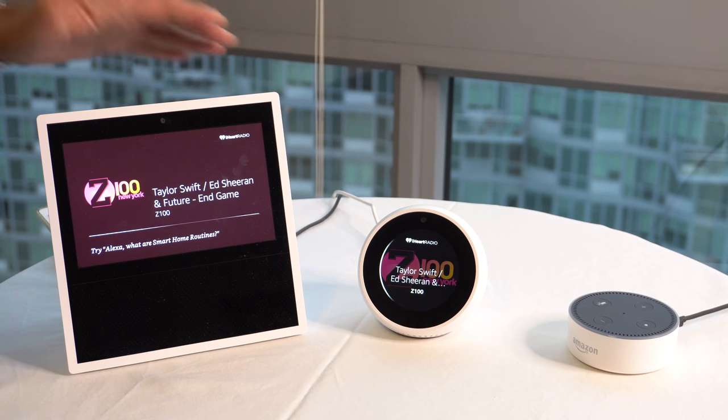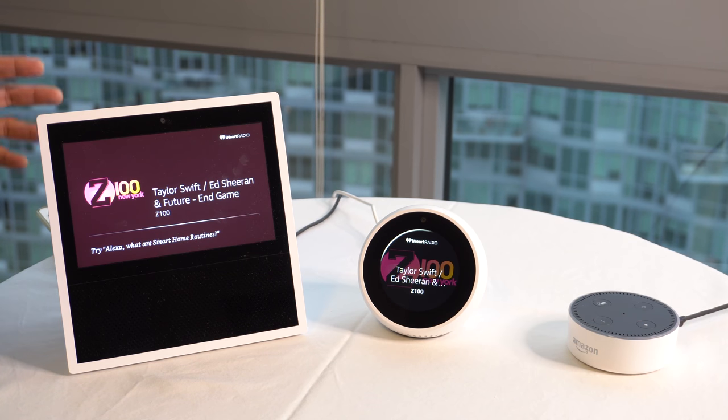Let's talk about music. 'Echo, play Z100 on iHeartRadio.' 'Computer, play Z100 on iHeartRadio.' 'Alexa, play Z100 on iHeartRadio.' All three play the Z100 station from iHeartRadio. The Spot is $129 and the Show is now $149 — prices may vary for the holidays. If I had to choose one I would go with the Show, but I chose the Spot because it's going next to my small nightstand and it has great alarm clock features.